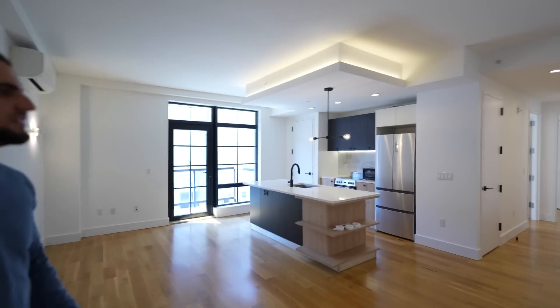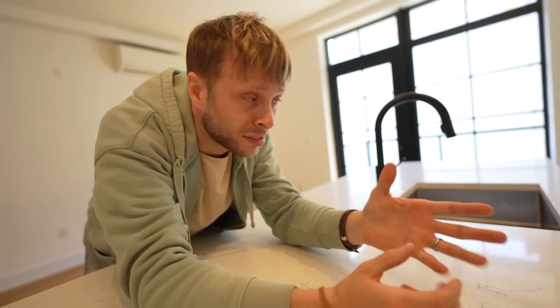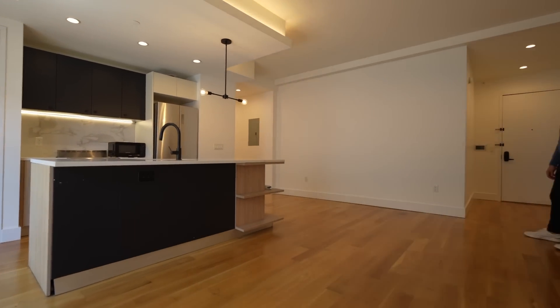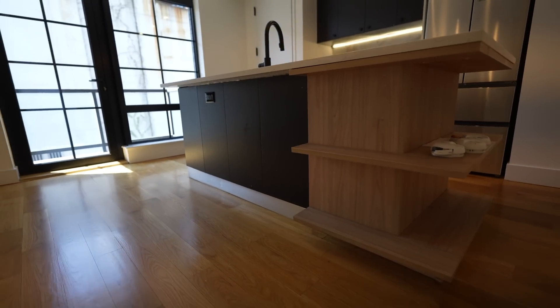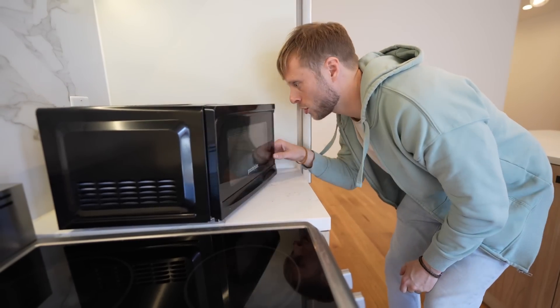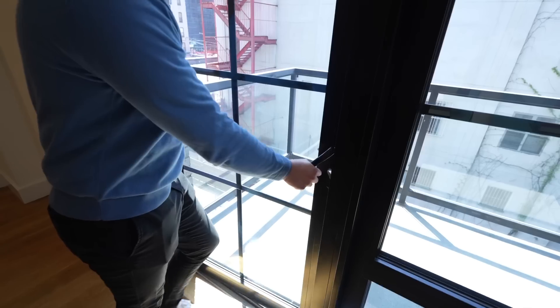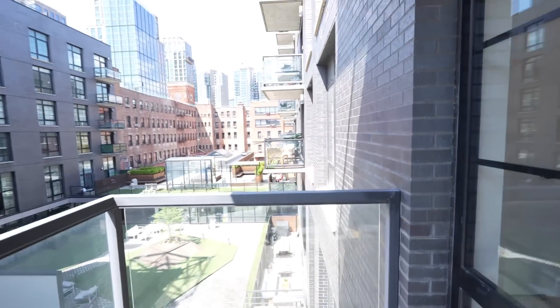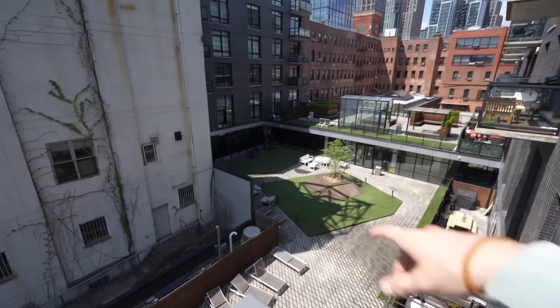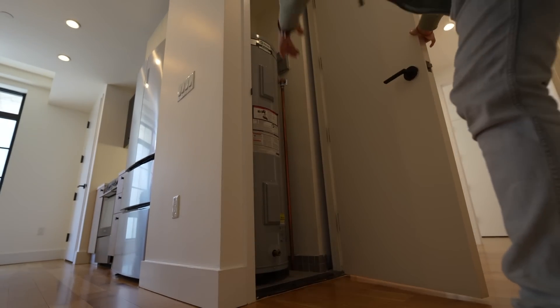This two-bedroom unit is $3,925 and has a stunning kitchen with an island right in the center of a massive living room, room for breakfast stools, and a pass-through — really interesting to look at. It also comes with a microwave and a dishwasher. The balcony view is incredible. Meanwhile the host jokes he's paying four grand for a two-bed two-bath in Brooklyn without a pool. The water heater is full-size, which is a plus compared to smaller models.